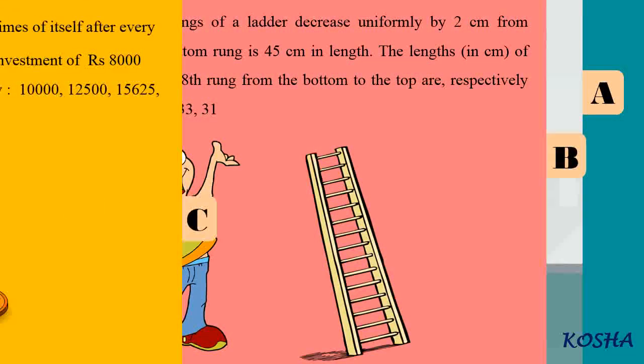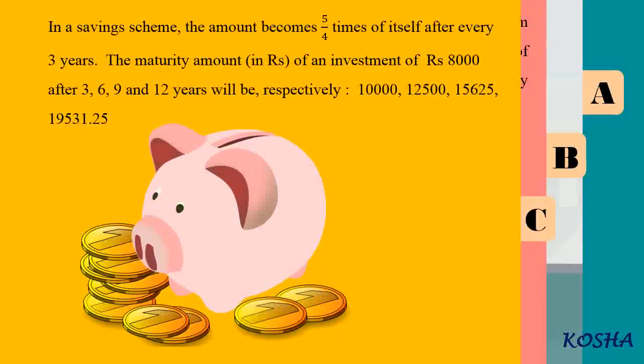In a savings scheme, the amount becomes 5/4 times of itself after every 3 years. The maturity amount of an investment of Rs 8,000 after 3, 6, 9, and 12 years will be respectively 10,000, 12,500, 15,625, 19,530.